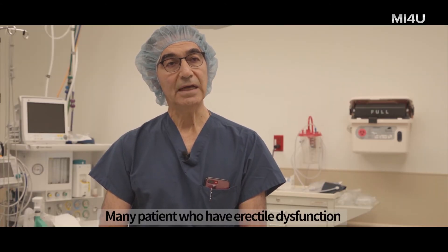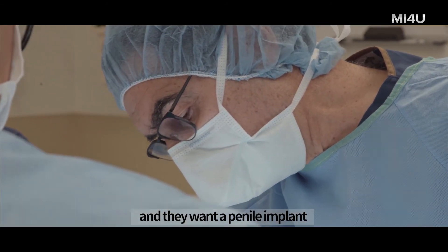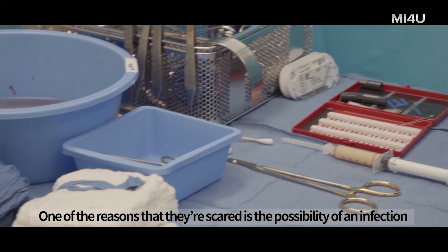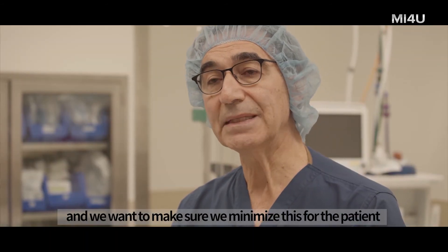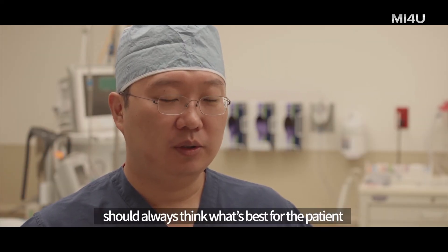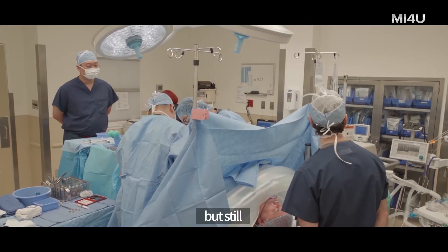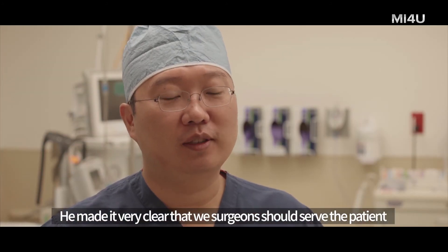Many patients who have erectile dysfunction don't respond to medications and want a penile implant, but they're very scared and nervous. One of the reasons they're scared is the possibility of an infection, so it's a very serious problem and we want to minimize it. I truly believe a good surgeon should always think of the best for the patient, not himself. The no-touch technique takes more time and energy, but this surgery is not for the surgeon — it's for the patient. He made it very clear that we surgeons should serve the patient.